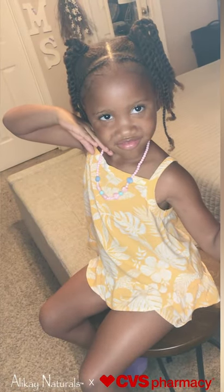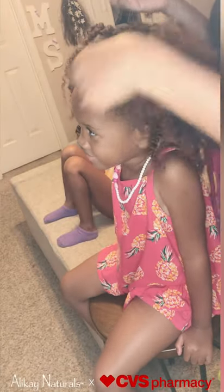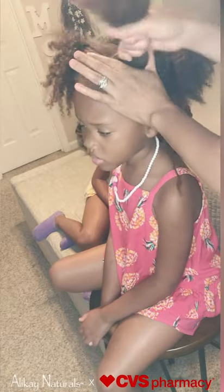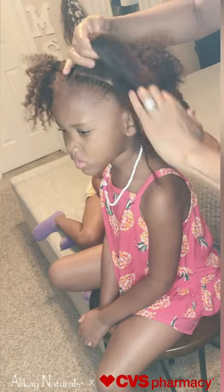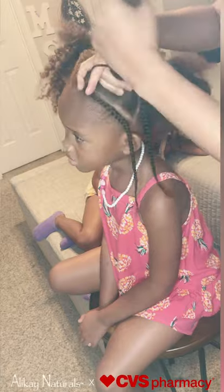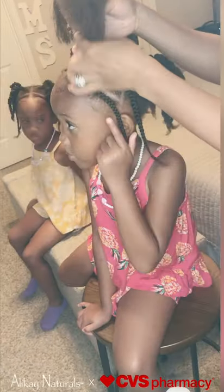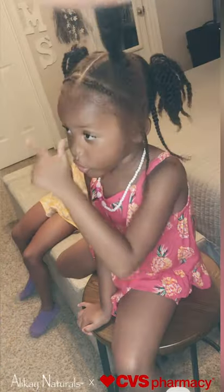I love using Allokane Naturals products on the girl's hair. I feel good knowing that these products contain quality ingredients that promote healthy, strong, natural hair.